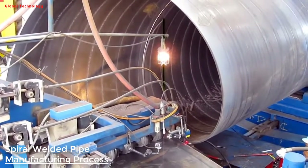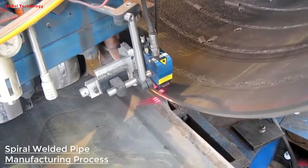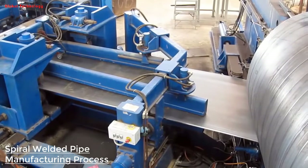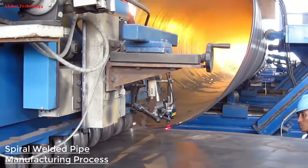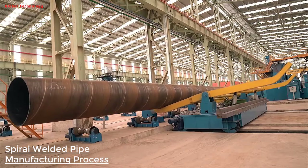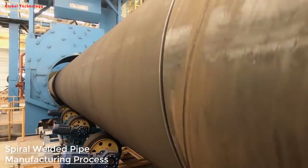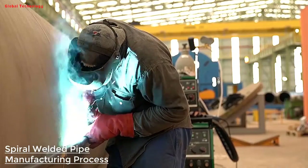Spiral pipe, also called spiral steel pipe or spiral welded pipe, is made by rolling low-carbon structural steel or low-alloy structural steel strip into a tube blank at a certain helical angle — called a forming angle — and then welding the tube seams. It can produce large-diameter pipes from narrower strips. Spiral pipes are mainly used for oil and natural gas transmission pipelines, and their specifications are expressed by outer diameter and wall thickness.